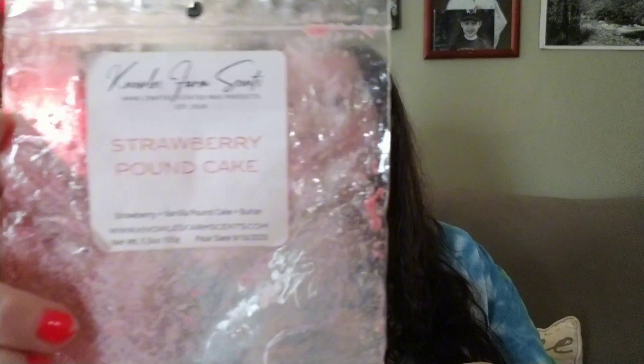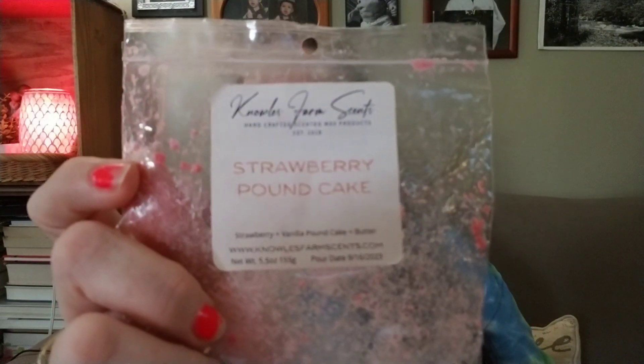Yesterday I finished off a chunky bunt of Strawberry Pound Cake from Knowles Farm Scents. This is solid. I got immediate throw — I have eight warmers out here and two tea lights, so ten warmers. I put some in one tea light and filled all the Scentsy warmers out here. I put it in around 8:30 AM and could still smell it around six or seven that evening. I would definitely recommend Knowles Farm Strawberry Pound Cake — it was delicious.